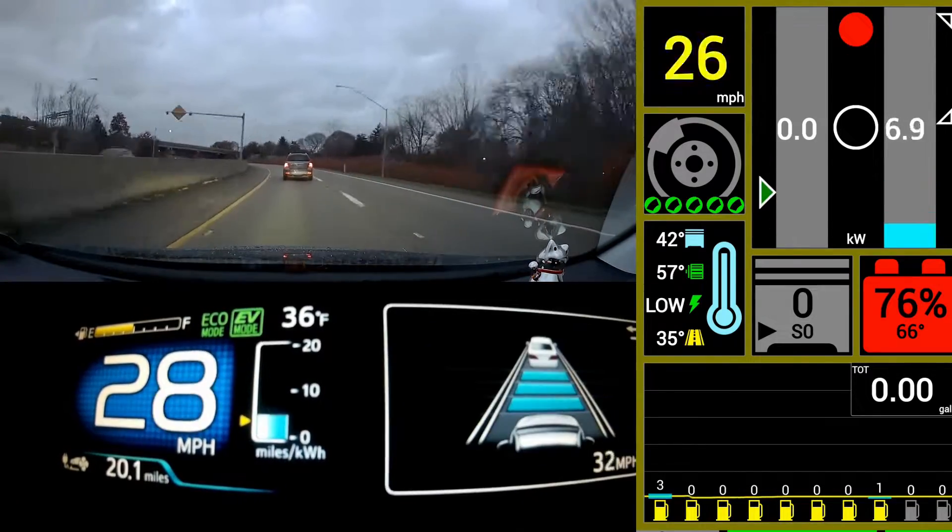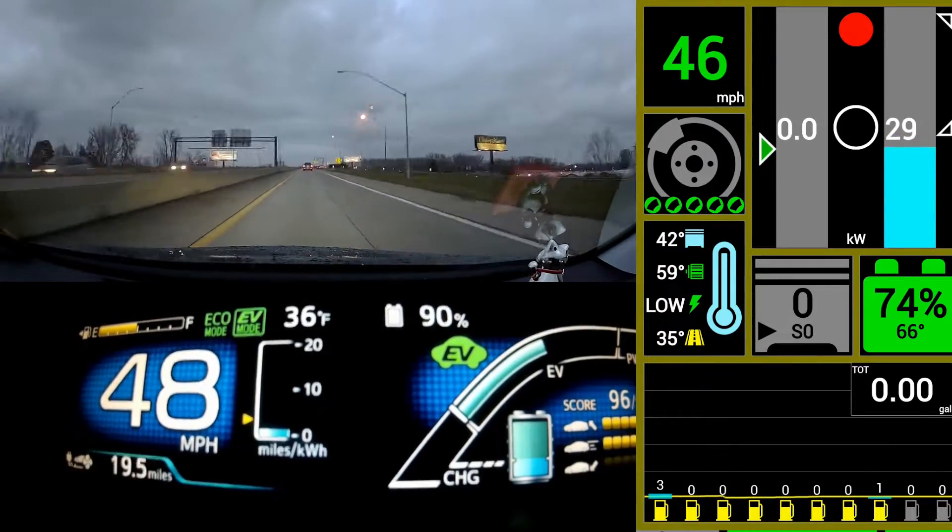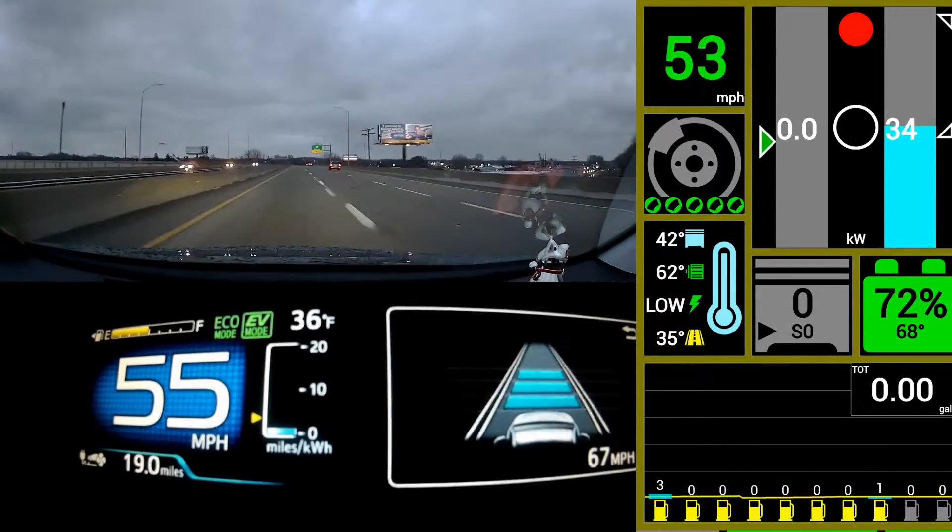You may notice that I did forget to put it in EV auto mode, but doing this trip many times in EV auto, it doesn't actually even use the engine at this point anyway.